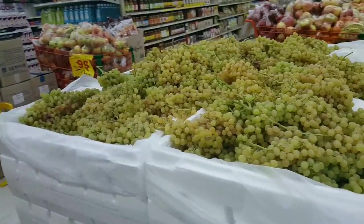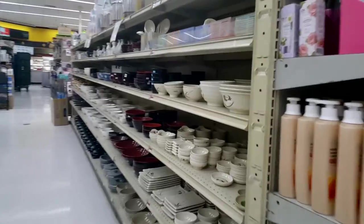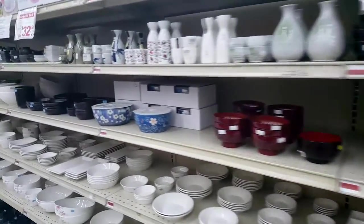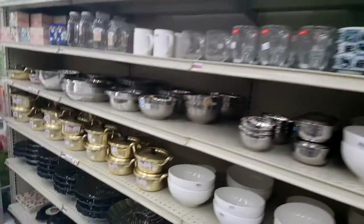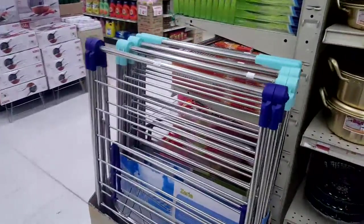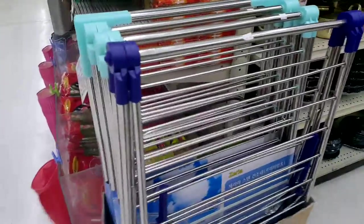And grapes — lots of grapes. Look at these tiny little grapes. They even have all the Asian accessories here, like plates and spoons and special serving dishes. And then they have these things — these are used to dry your clothes. That's pretty funny.